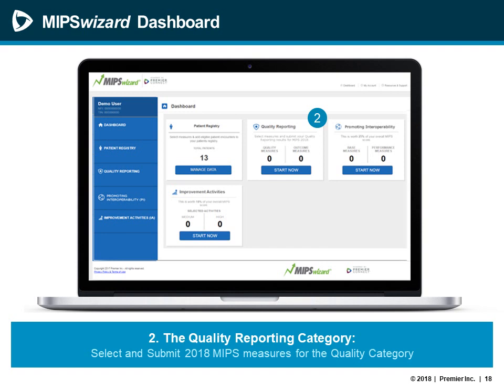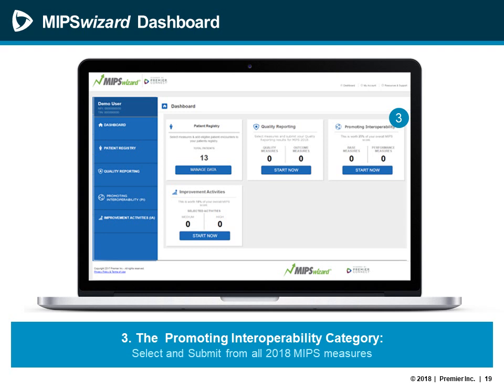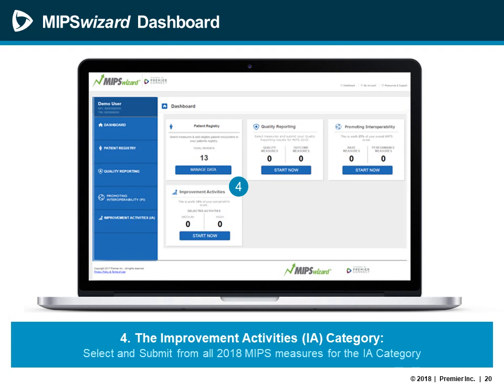The second tile is the quality reporting tile, where you will take data from the patient registry tile and select it for submission for MIPS reporting. In the patient registry tile you collect all your data and select your measures, and then in the quality tile you choose the data and measures previously completed and submit them to CMS. The third tile is the promoting interoperability tile, where PI measures are selected, you can apply post-calculated data from your EHR, and complete your attestations — all submittable right through the MIPS Wizard UI. The improvement activities tile is where you select applicable improvement activities for your 2018 reporting period and submit attestations.